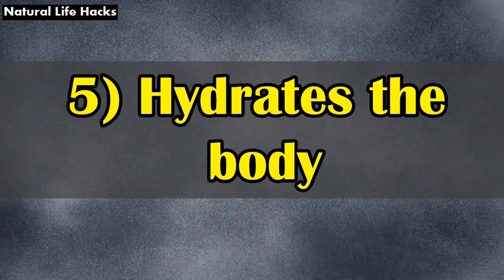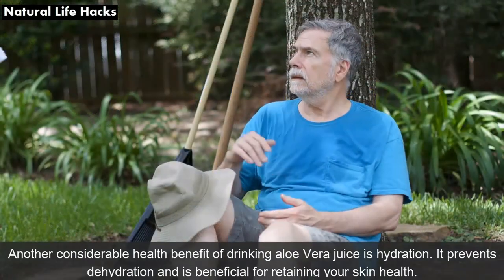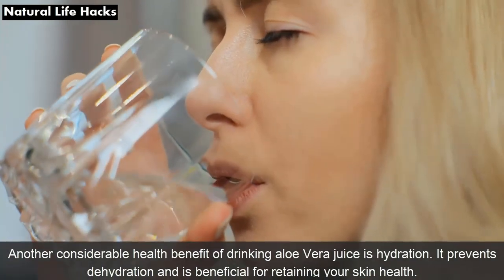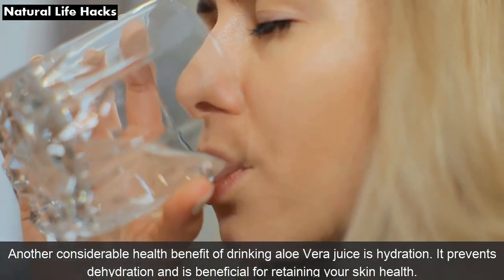5. Hydrates the Body: Another considerable health benefit of drinking aloe vera juice is hydration. It prevents dehydration and is beneficial for retaining your skin health.